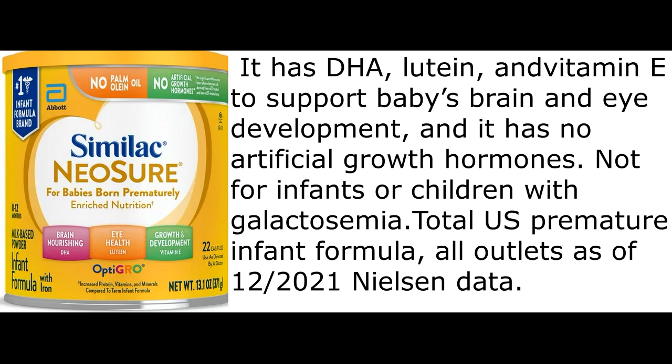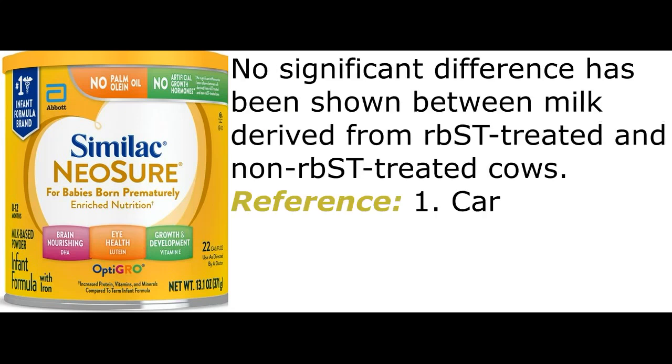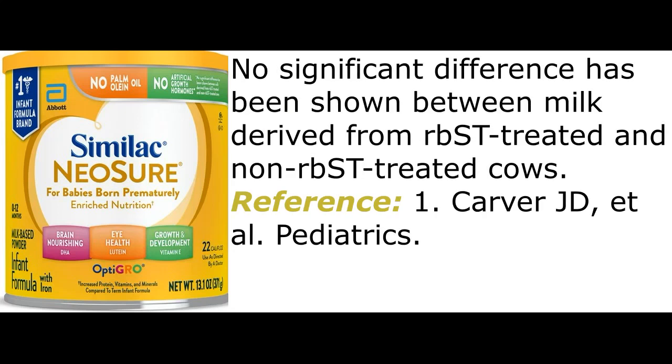Not for infants or children with galactosemia. Total U.S. Premature Infant Formula, all outlets as of December 2021 Nielsen data. No significant difference has been shown between milk derived from rBST-treated and non-rBST-treated cows. Reference 1: Carver J.D., et al., Pediatrics.